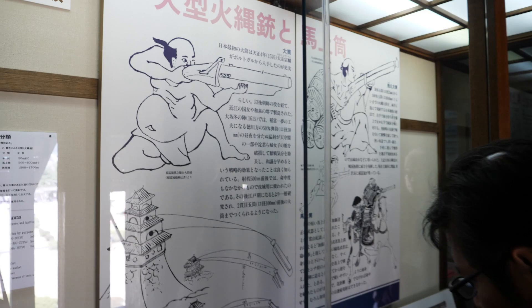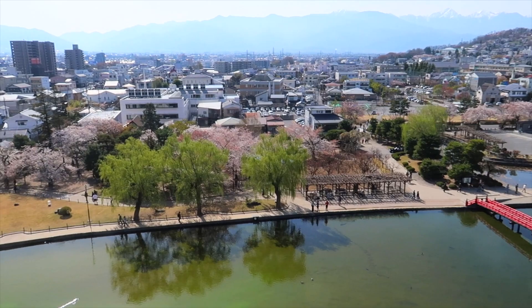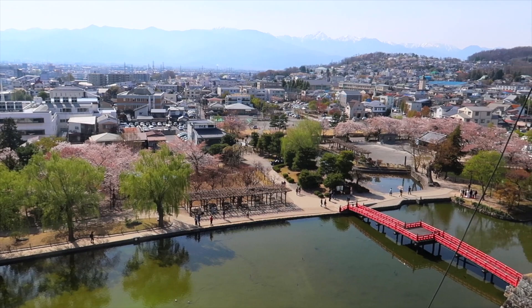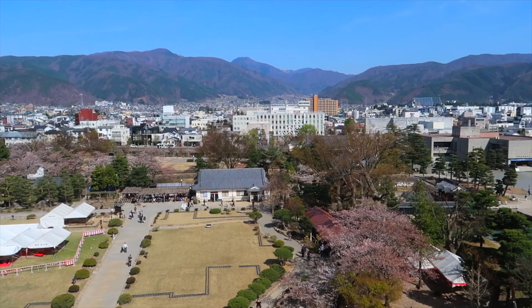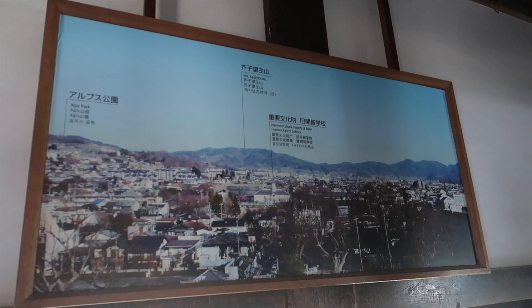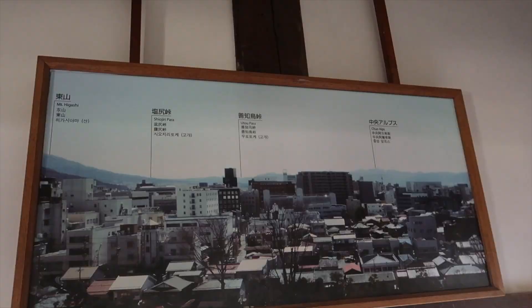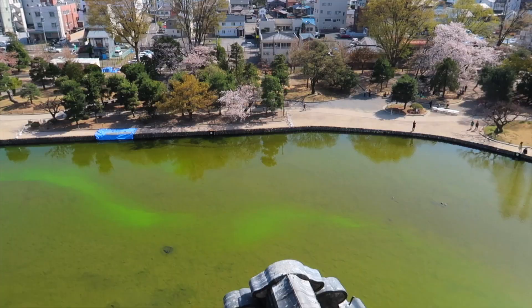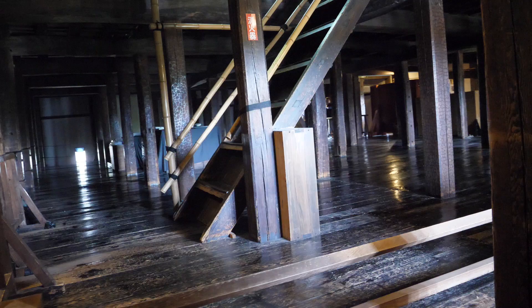Here are some interesting facts about Matsumoto Castle. It is unique because it is a hirajiro, which is a castle built on plains rather than on a hill or mountain. Because of this, the castle had to build its own defense system, which includes interconnecting walls, moats, and gatehouses. Also, it makes for a great picture because of the Northern Alps in the background. There are 12 castles around Japan, but only two are five stories high — this one and Himeji Castle. There's also a secret inside: an extra sixth floor that looks like a loft.